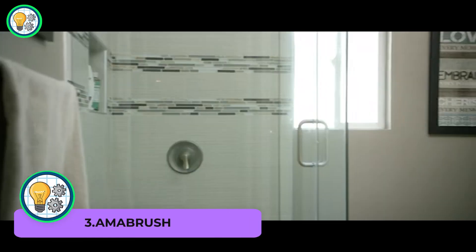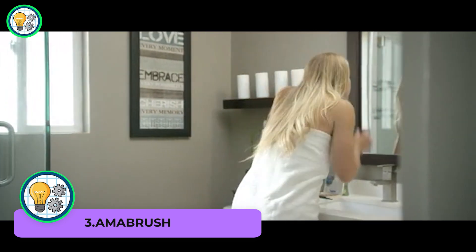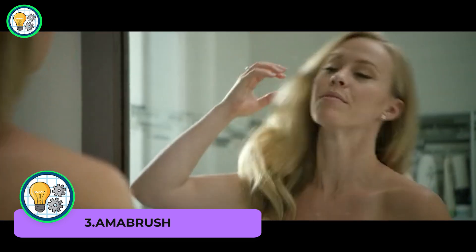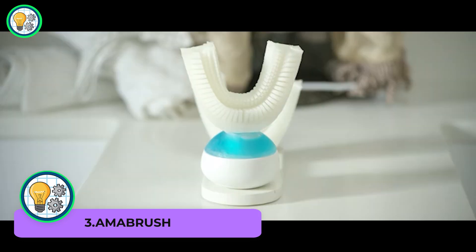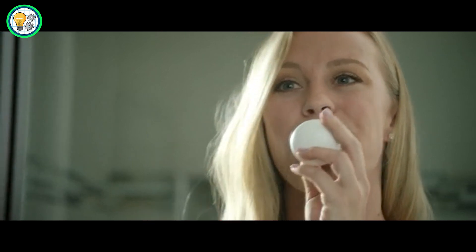AMABRUSH revolutionizes oral hygiene with its innovative 10-second toothbrush. This cutting-edge dental device simplifies the teeth cleaning process, saving you time without compromising effectiveness.